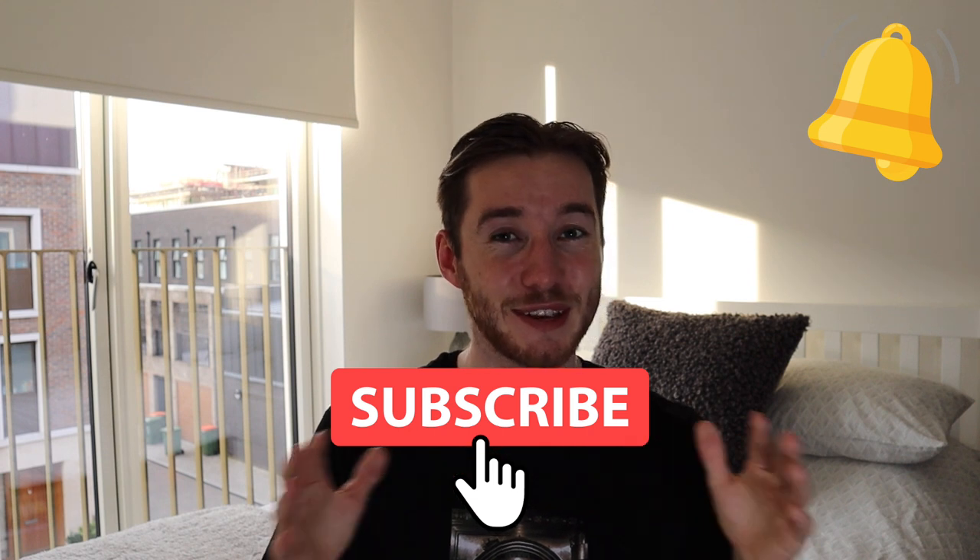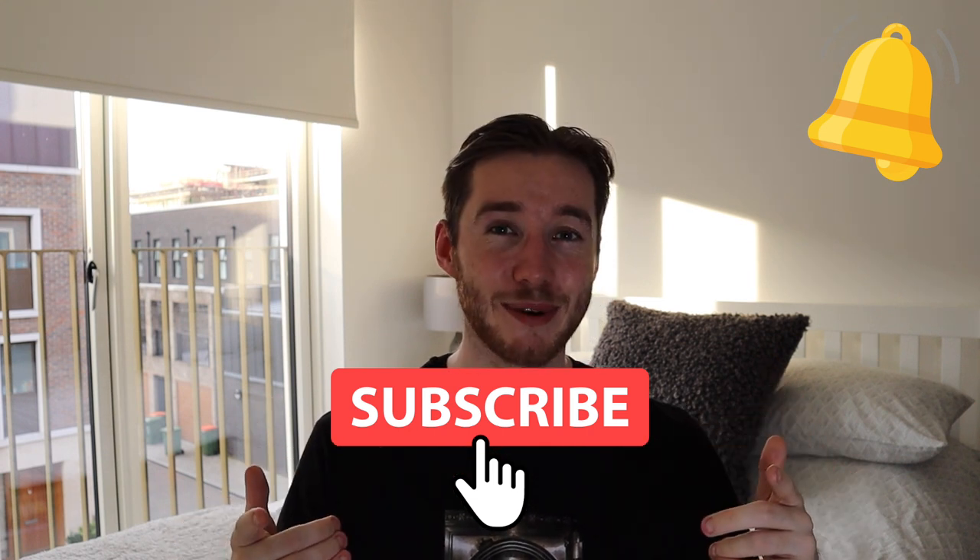That's a good place to wrap up this Vanguard portfolio update. If you have any questions, let me know in the comments. If your strategy or approach is different, I'd love to hear it — it's always interesting to learn from each other. Make sure you subscribe because there are more videos coming. Thanks very much for watching and I'll see you in the next one.